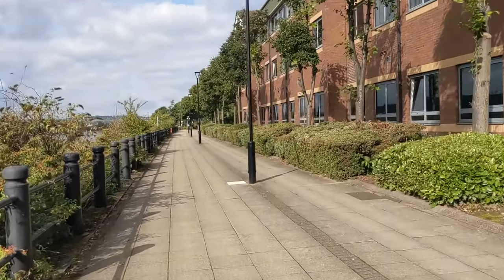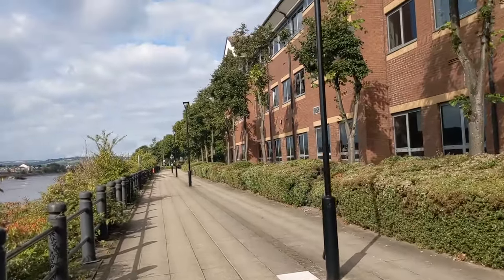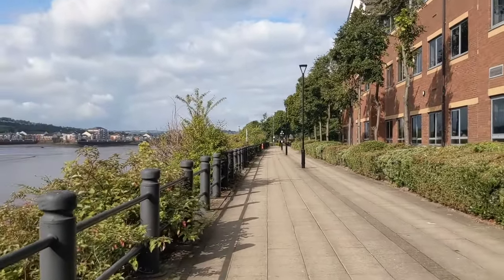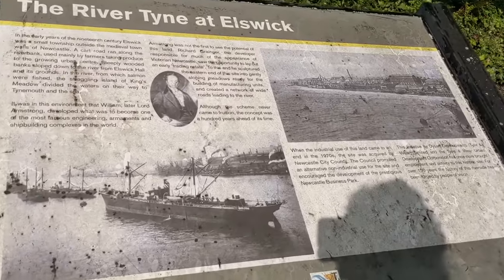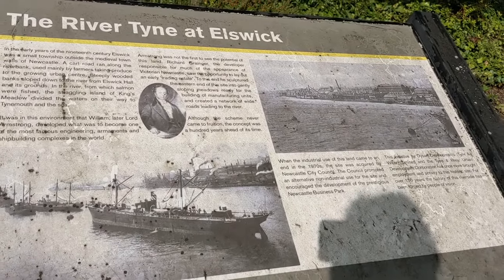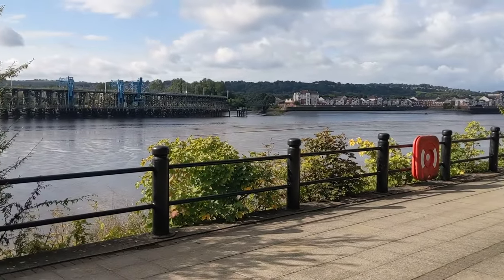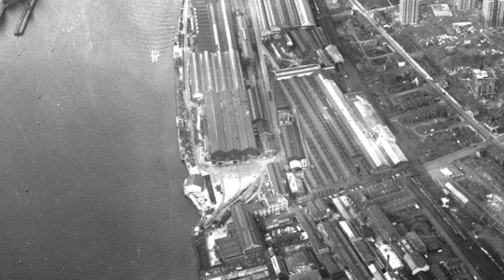We've now reached Newcastle Business Park, which looks incredibly different to how it did over 100 years ago. Manufacturing dominated this section of the River Tyne, with the factories of Elswick Works and Scottswood Works for Victor's Armstrong, as well as all of its predecessor companies, taking up an impressive mile where we're walking now.